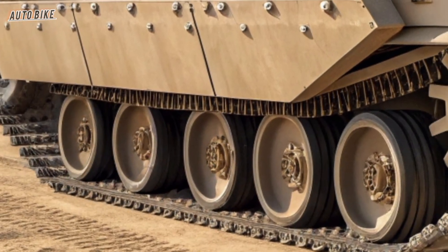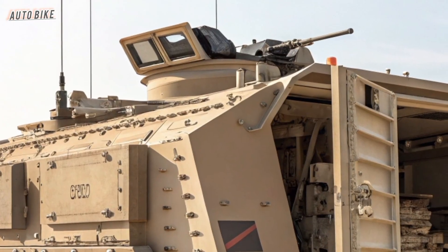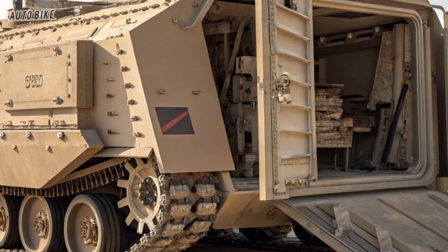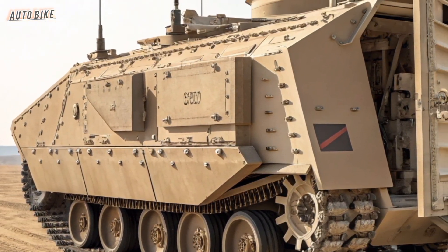Mobility is another critical factor. The XM-30 is powered by a hybrid electric propulsion system, giving it the ability to operate more quietly while also reducing its heat signature, making it harder to detect by enemy forces. This also improves fuel efficiency and provides bursts of high torque, allowing the vehicle to move quickly across rugged terrain. With advanced suspension, it can handle deserts, forests, cities, and mountains.